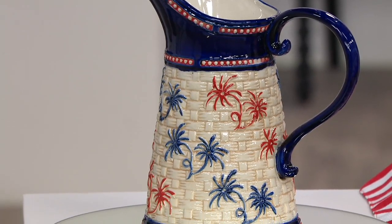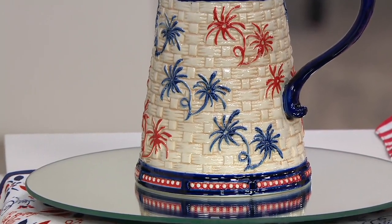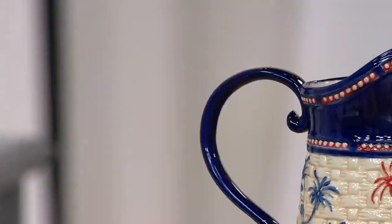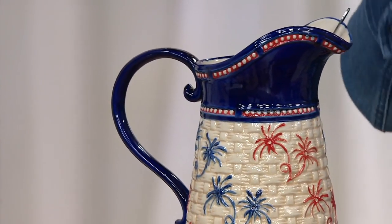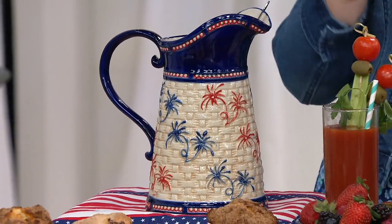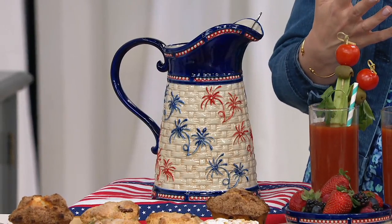It's Americana on your table. I love the little firework pattern, I love the red, white, and blue, and I love on the basket weave the way that it's painted and sculptural. It looks like it's got a little ribbon running through the fabric at the bottom, but it's all stoneware. You can keep your hot beverages hot in here and your cold beverages cold — so if you want to keep your Bloody Marys chilled, it'll do just that.